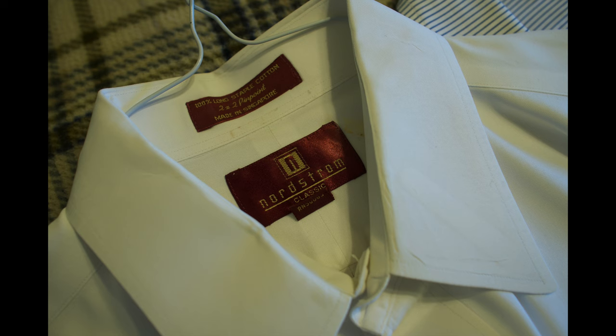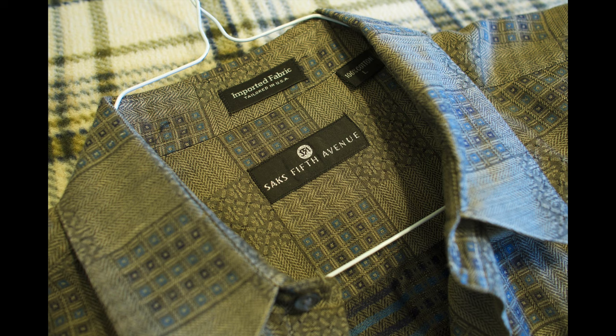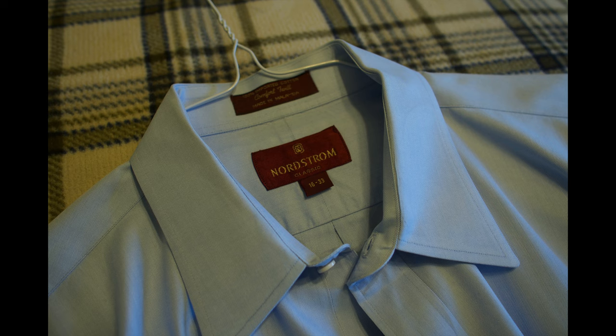Nordstrom does sell some high-quality shirts. That one was not made in the U.S. This Kenneth Gordon shirt is made in the United States of America, so that's always good. And that one is tailored in the U.S.A. — that was from Saks Fifth Avenue. There's another Nordstrom shirt; I don't think that one was made in the U.S.A., unfortunately.